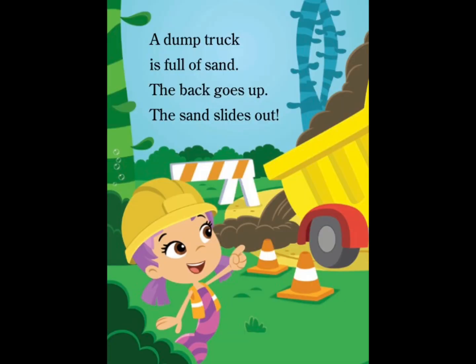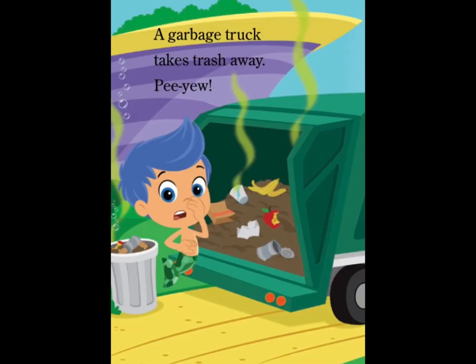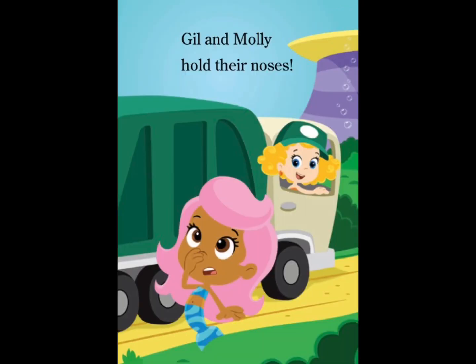A dump truck is full of sand. The back goes up. The sand slides out. A garbage truck takes trash away. Pee-yoo! Gil and Molly hold their noses.